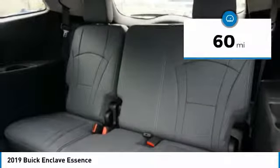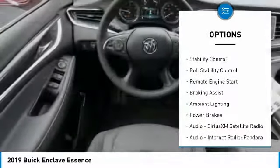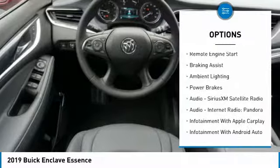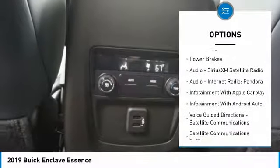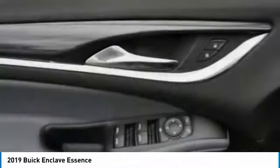Here are some of this vehicle's great options: power windows with safety reverse, roof rails, active grille shutters, traction control, stability control, roll stability control, remote engine start, braking assist, ambient lighting, and power brakes.